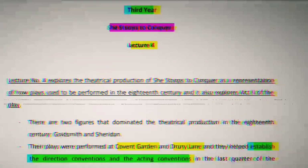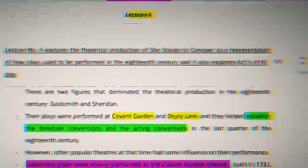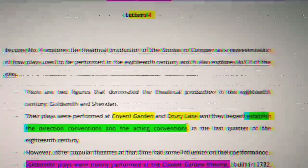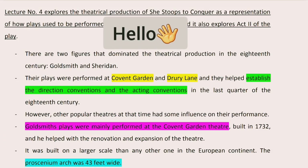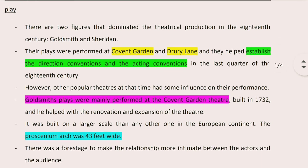Lecture number four, part one. In today's lecture, we look into the theatrical production in the 18th century. Specifically, we focus on the theatrical production of She Stoops to Conquer by Goldsmith. There were two prominent literary figures that dominated the theatrical production, especially in the last quarter of the 18th century: Goldsmith and Sheridan.